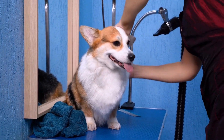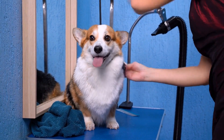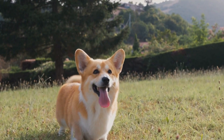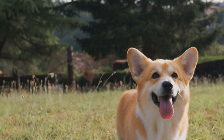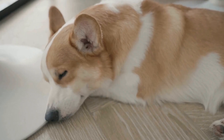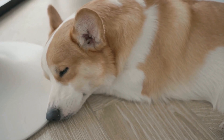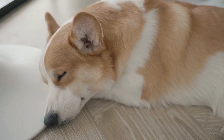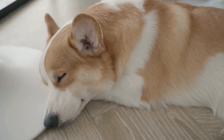In conclusion, winter doesn't have to be a dull season for you and your corgi. With a little creativity and preparation, you can engage in various fun activities that will keep both of you active and happy. Whether it's playing in the snow, going on winter hikes, or participating in indoor agility training, there are plenty of ways to enjoy the winter months with your furry friend.